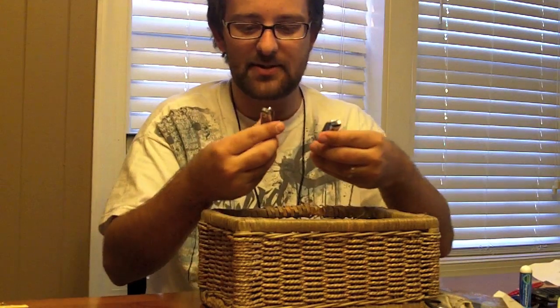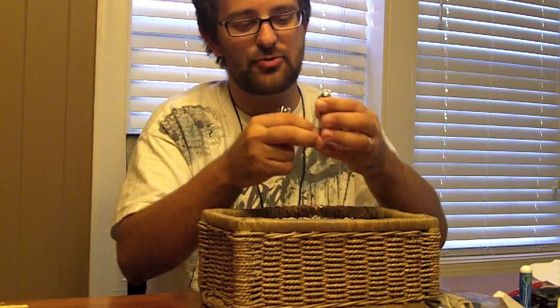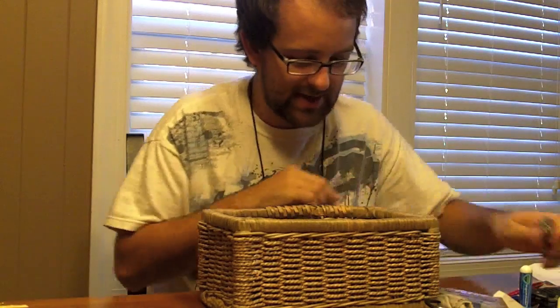I've got two sets of toenail clippers — these are beasts right here. Gotta keep your toenails nice and trimmed. They've got a little file on there for picking out all the crust. Toenail clippers — maintain good hygiene.